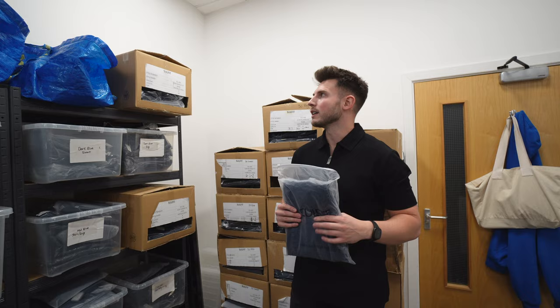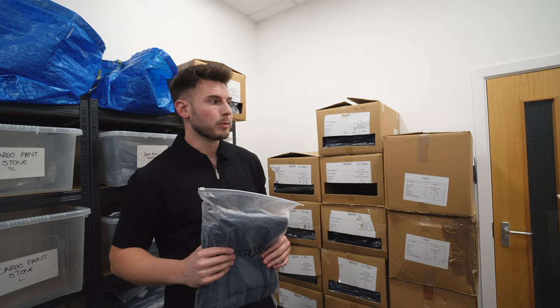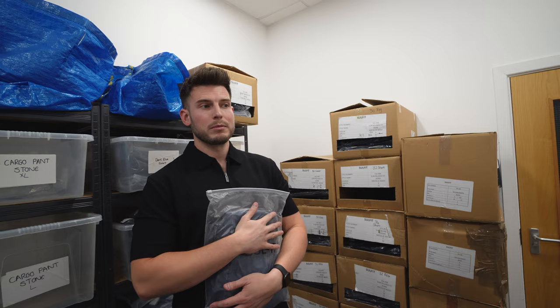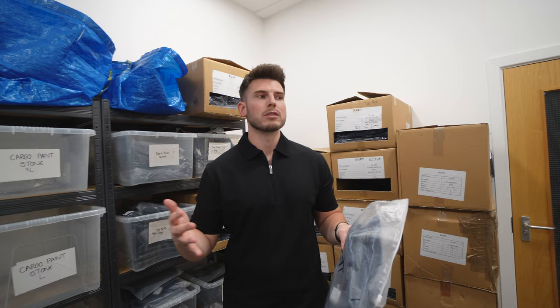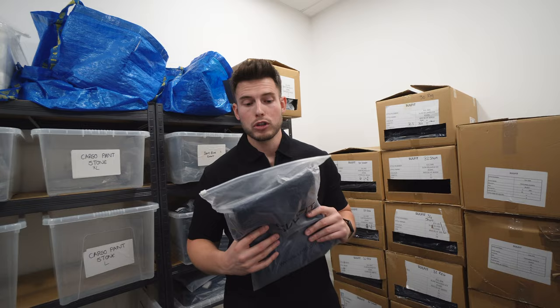That's basically the studio, office, and stock room. We're going to need to expand soon — Laura agrees. With Black Friday coming up and loads of new releases — more cargo pant colours, a cargo jacket, and a new utility strap pant — we're going to need a lot more space, which is a good sign for how the brand is growing.